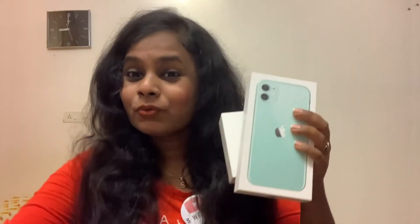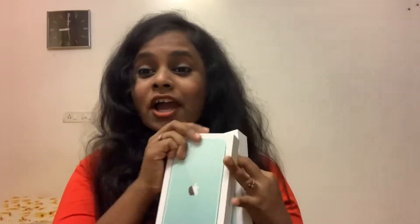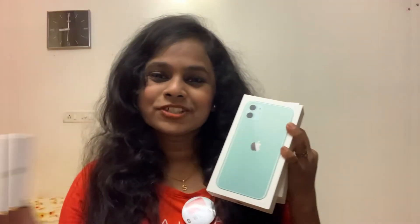Along with that, they were giving you these AirPods. So I really wanted to grab this deal. That is why I got not one, but two iPhones and two AirPods. So let us get into the unboxing very quickly.